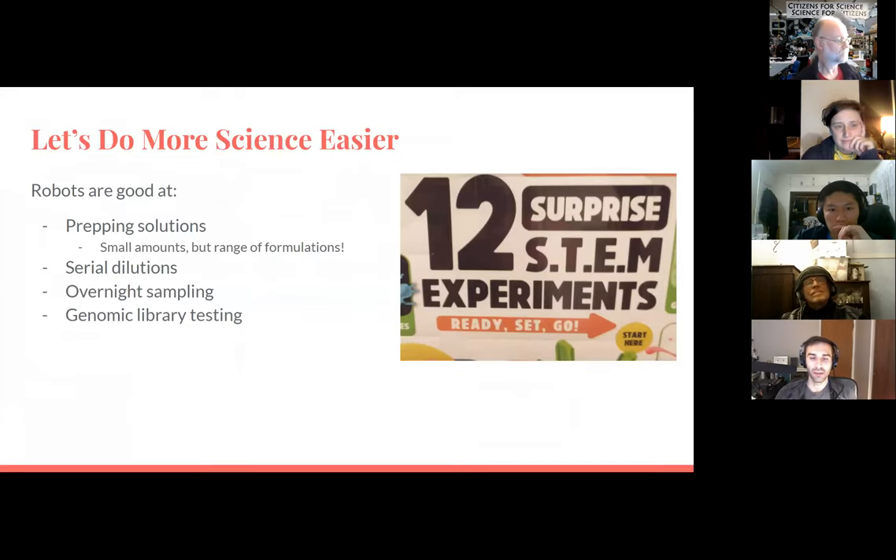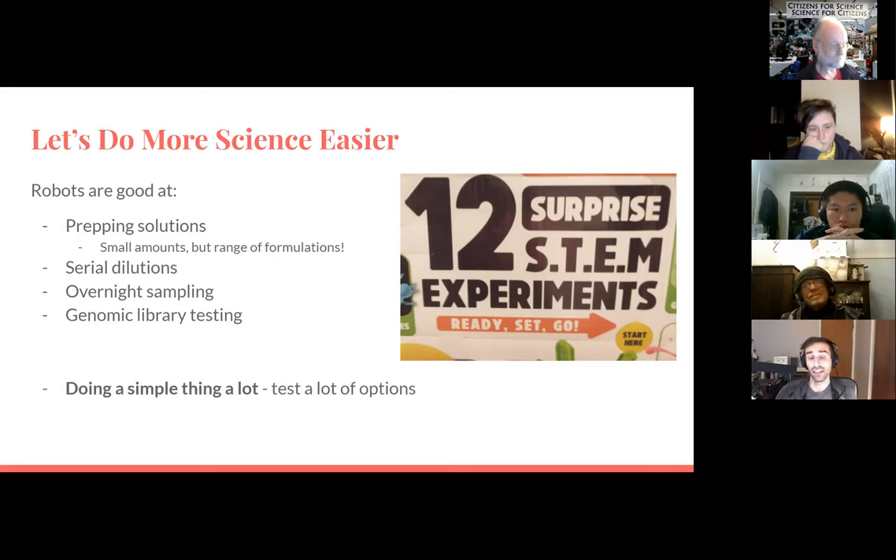Robots are really good at prepping solutions — not huge amounts, but if you want a whole range of formulations it's really easy to program that in. If you were trying to formulate media and weren't sure what your microbe grew best in, you could do a pretty big experiment easily. Serial dilutions are a piece of cake and happen really fast. Overnight sampling can be figured out too. You could even test a genomic library — growing a broad range of microbes to see which ones work best. It's good at doing a simple thing a lot of times.